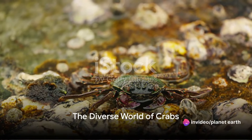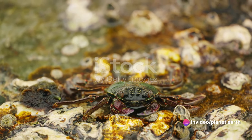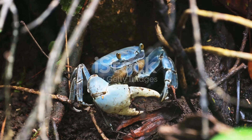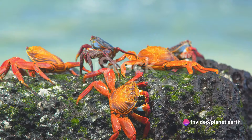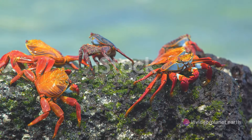Speaking of crabs, did you know there are over 4,500 species of crabs worldwide? This vast array of species means crabs inhabit an array of environments, from the deepest ocean depths to tropical rainforests. They also come in a multitude of sizes and colors, showcasing nature's palette in the most spectacular ways.